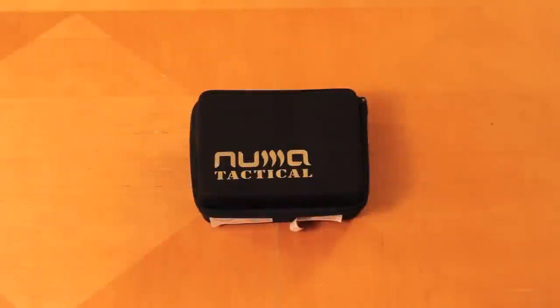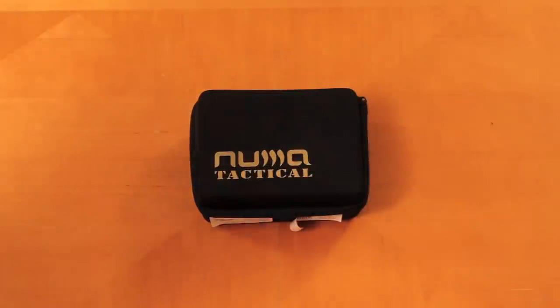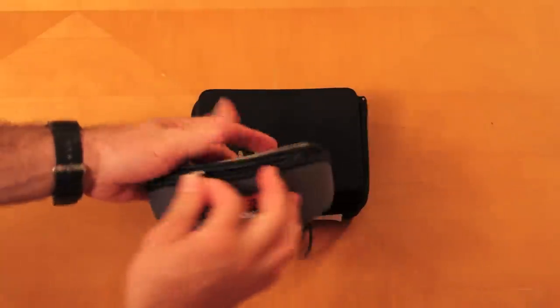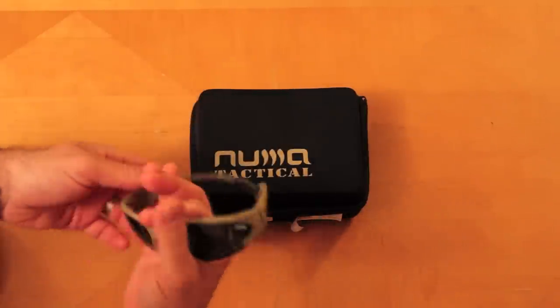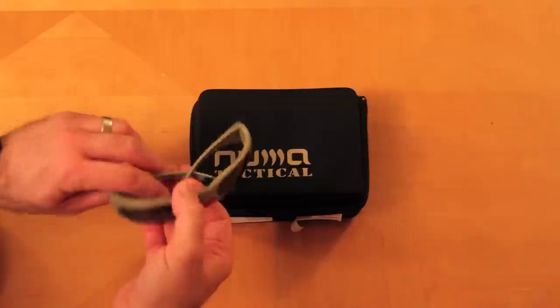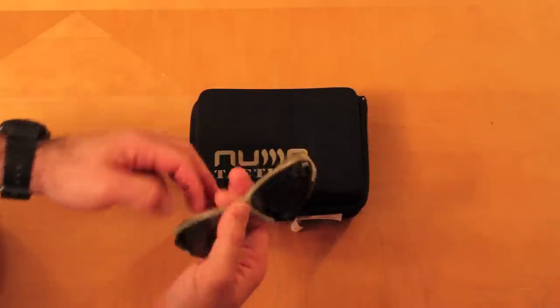Hey y'all, I just wanted to show you these here are the NUMA Point Ballistic shades. Hey YouTubers, got a pair of shades here I wanted to show off from NUMA. I bought my first pair of NUMAs in 2009 and I've had them about three years — as long as I've ever had a pair of shades. I absolutely love these things, I fell in love with them.